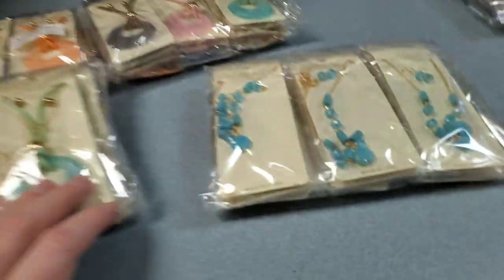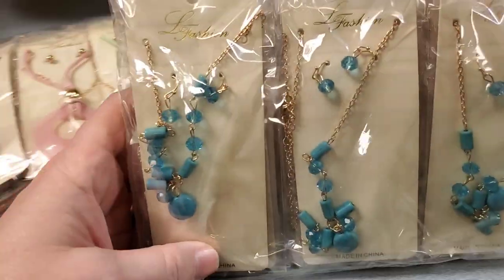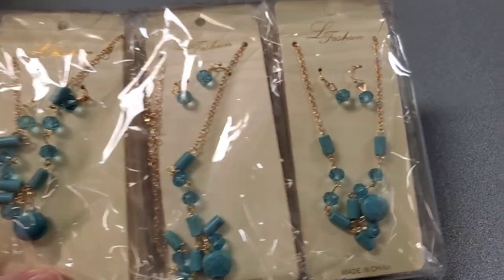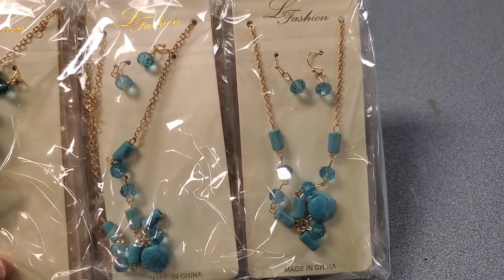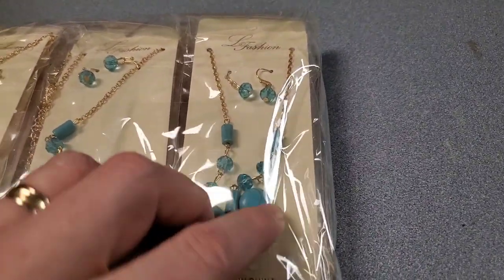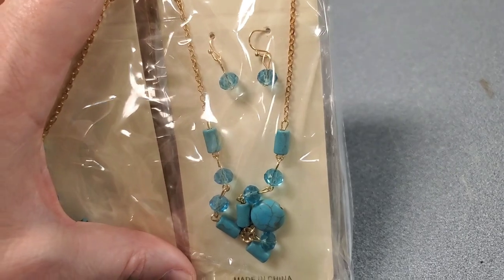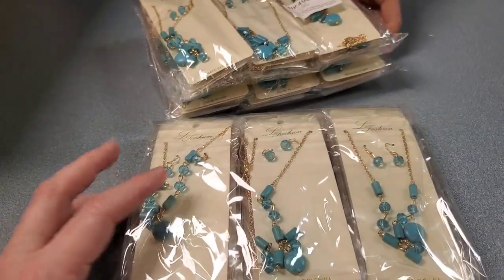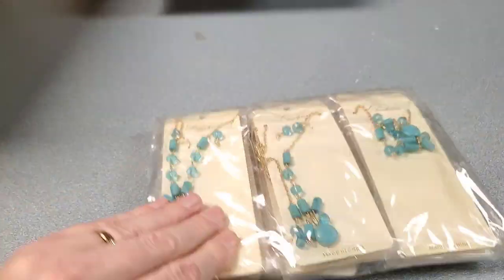And then look at this one — this one I liked a lot. Nice, pretty blue. Kind of looks turquoise. I know it's not real turquoise, but it has that look to it. Yeah, they're the same. A lot of those. All right, so that is two boxes down.